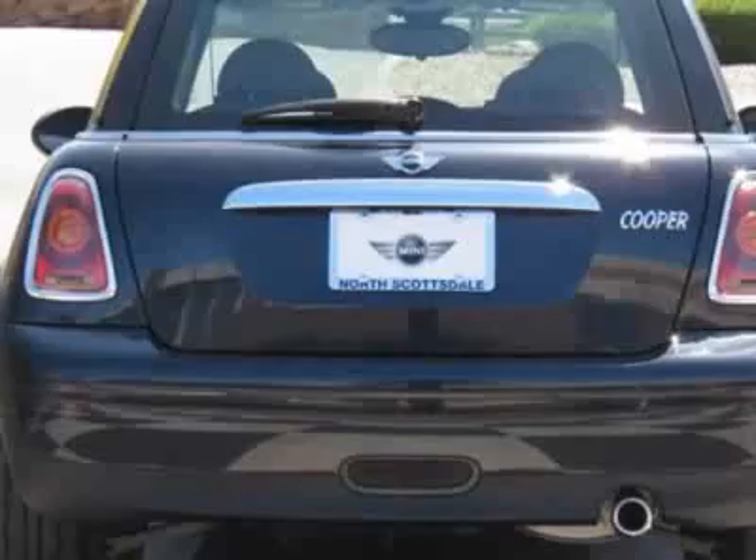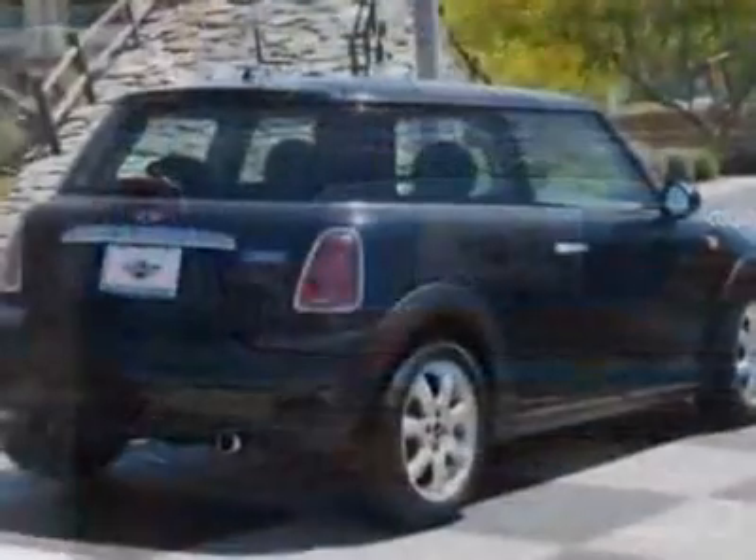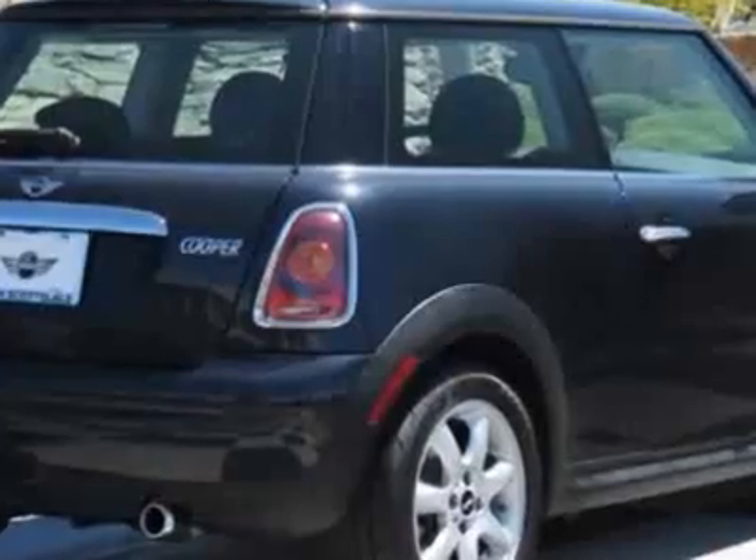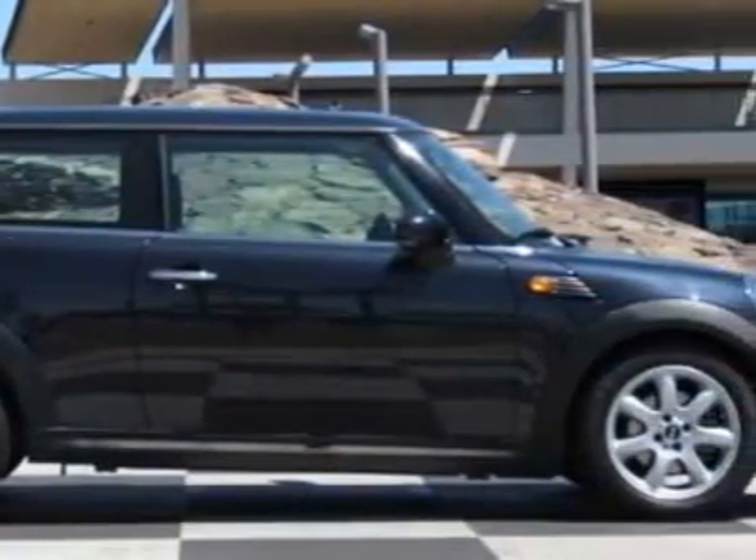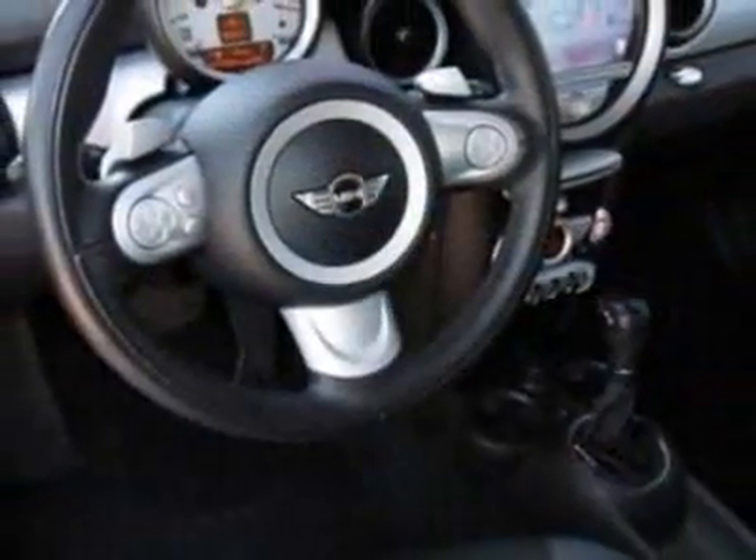This Cooper Hardtop boasts a 1.6-liter inline-four engine and has a 6-speed steptronic transmission. Additional options for this vehicle include the 6-speed automatic transmission.